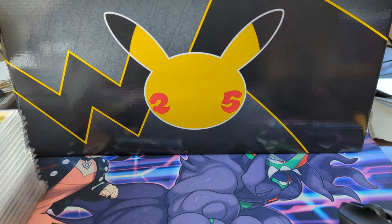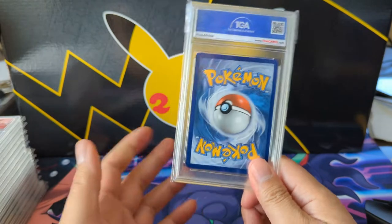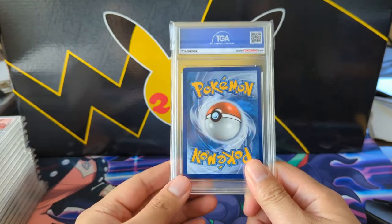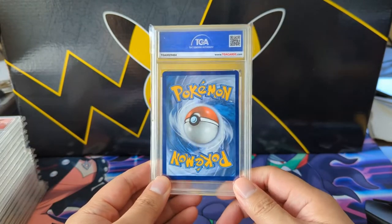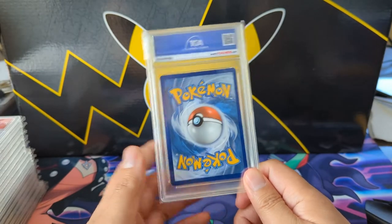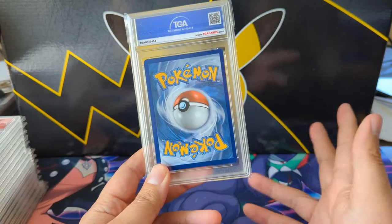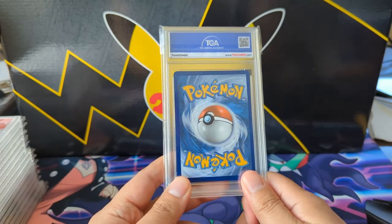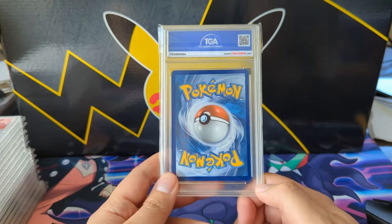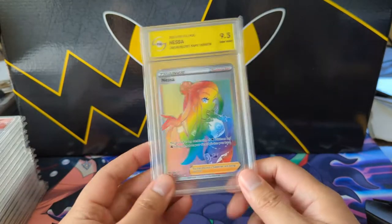TGA is a cheap grading service, but the value add is nowhere near as significant as PSA, and a little less so for CGC. That means you can get the cards at pretty good prices. I encourage everyone to do a quick eBay search for 'Pokemon TGA,' sort by ending soonest auction — you can get some really good deals.